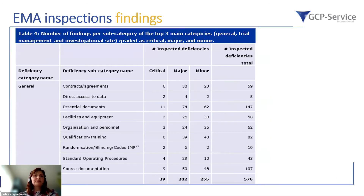Looking at the categories of EMA inspection findings across the three main areas — general, trial management, and investigational site — the general category includes contracts or agreements, essential documents, direct access to data (which is alarming if not granted), source documentation itself, and organizational and personnel qualification and training.